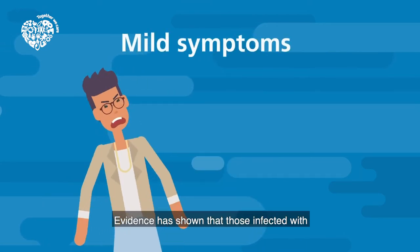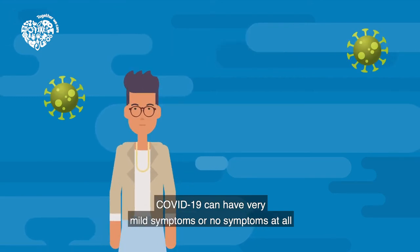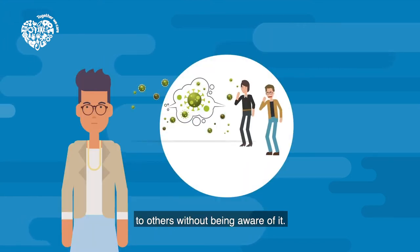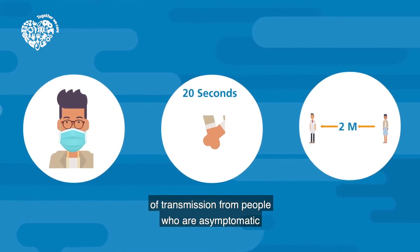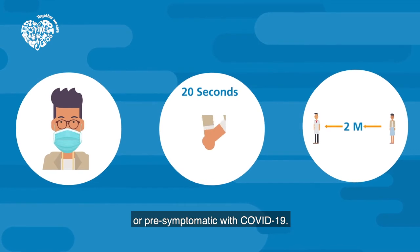Evidence has shown that those infected with COVID-19 can have very mild symptoms or no symptoms at all and be asymptomatic, but can still transmit the virus to others without being aware of it. The wearing of a face mask, as well as hand washing and social distancing, aims to reduce the risks of transmission for people who are asymptomatic or pre-symptomatic for COVID-19.